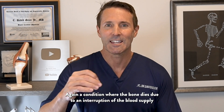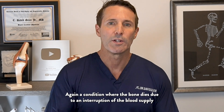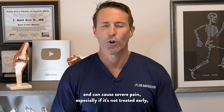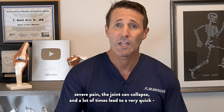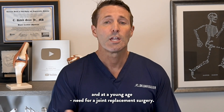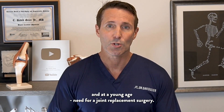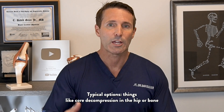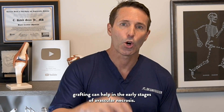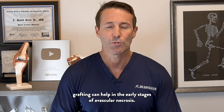Back to AVN — a condition where the bone dies due to an interruption of the blood supply and can cause severe pain, especially if it's not treated early. The joint can collapse, and a lot of times lead to a very quick and at a young age need for a joint replacement surgery. Typical options, things like core decompression in the hip or bone grafting, can help in the early stages of avascular necrosis.